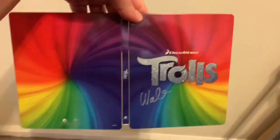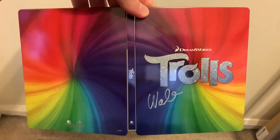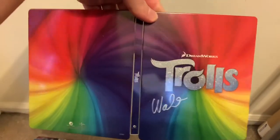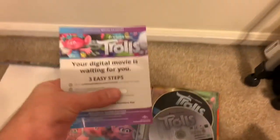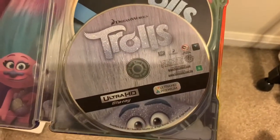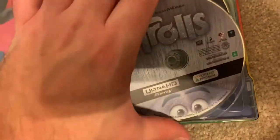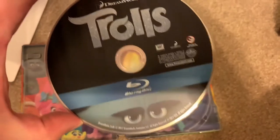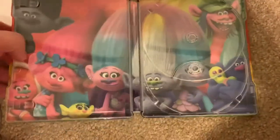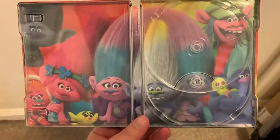Let me know if you had any troll dolls as a kid — I remember having a few of them. I had one with a mohawk and a guitar, and then one with light blue hair. They were really popular when I was growing up. Let's go ahead and take a look at the interior. There is the digital copy — I'll put that off to the side. And you have the two discs: the 4K Ultra HD Blu-ray, and you can see they have unique disc artwork, which I enjoy. And then on the Blu-ray disc, you have another unique troll character design. Here is the interior artwork, which looks super cool — a nice group shot of the troll characters.